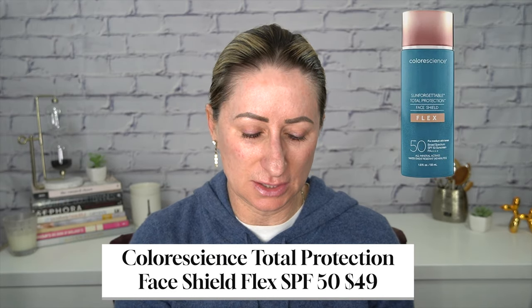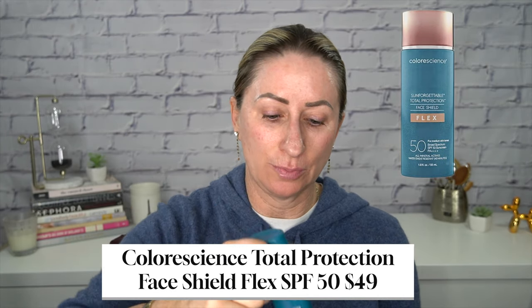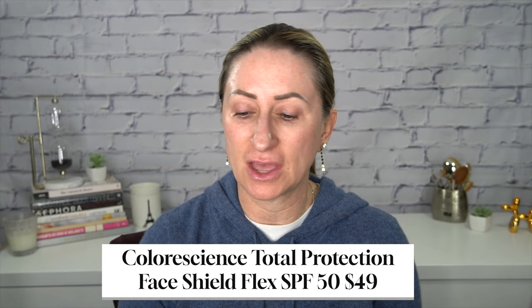I use a Real Techniques makeup sponge — I love these. I am using the ColorScience tinted SPF, which has an SPF of 50 in it. I'll put all the information down below. I put a good amount on there and it looks white at first, but let's do half and I'll show you. This stuff is the best. This is the color medium and it works for me.